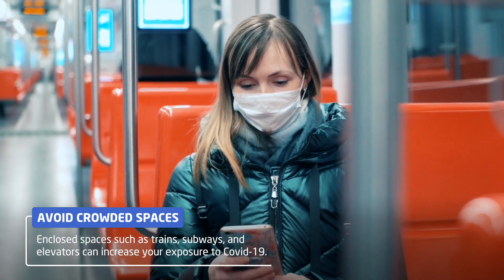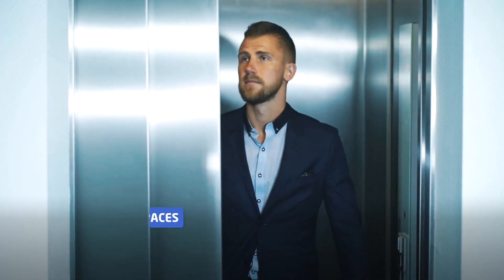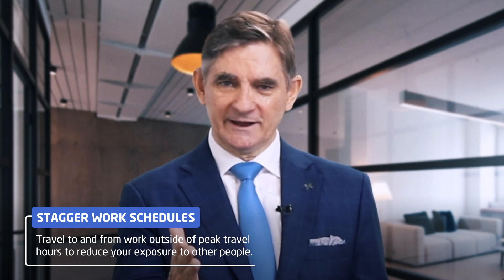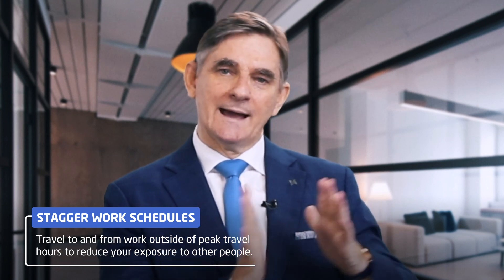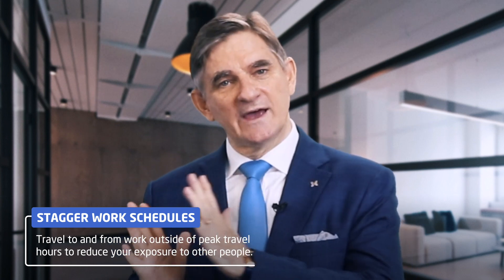Avoiding crowded transport and elevators are smart ideas. Work from home in the morning, go in a bit later to the office to avoid the crowds, and do the same thing by leaving earlier than normal. When you get back home, continue working. You get the same amount of work done in a day. We just need to be more flexible about developing a new work rhythm.